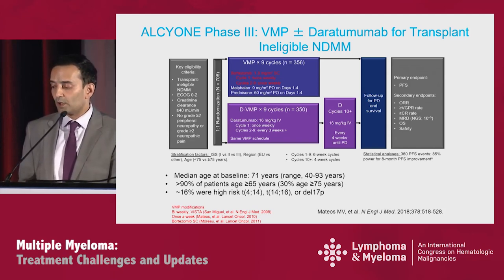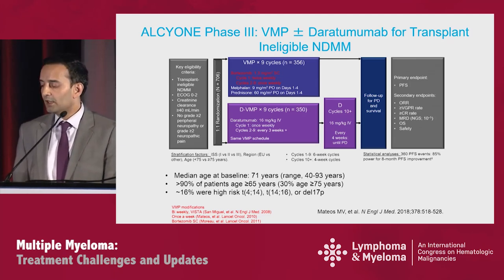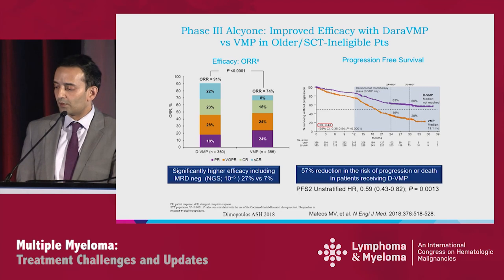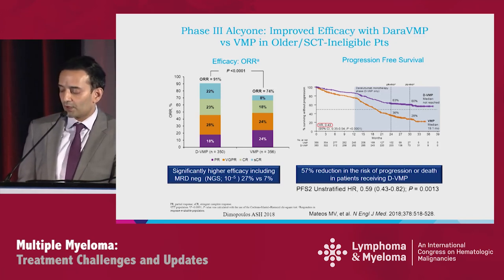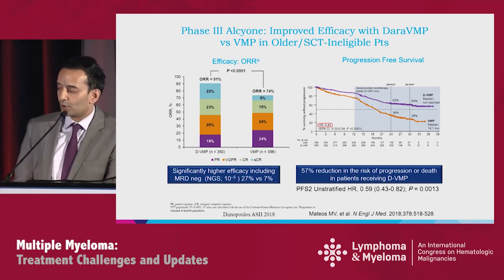The median age of this population was 71. More than 90% were over age 65, 30% were over age 75, and about 16% were high-risk. Efficacy was improved: response rate was 91 versus 74%, MRD negativity 27 versus 7%, and improved PFS with a hazard ratio of 0.43 — a 57% reduction in the risk of progression or death.